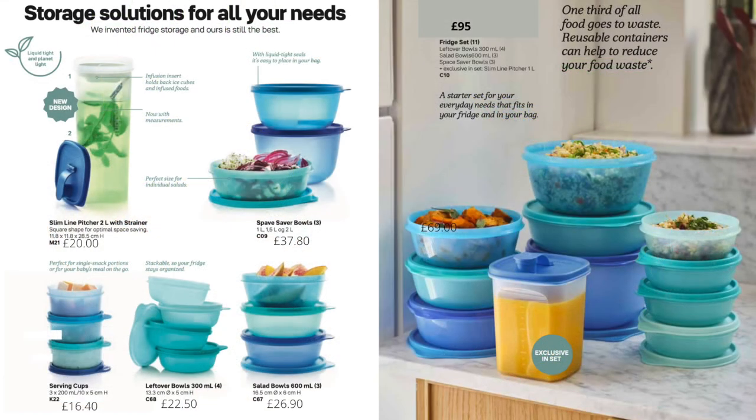While we're talking about things in the fridge, we have our ever-popular set of bowls — small ones, leftover ones, salad ones, slightly bigger ones, and a collection as well — so just about anything you could possibly need for your fridge.